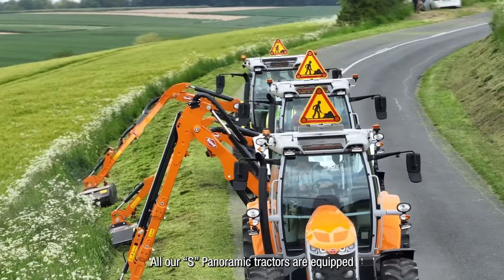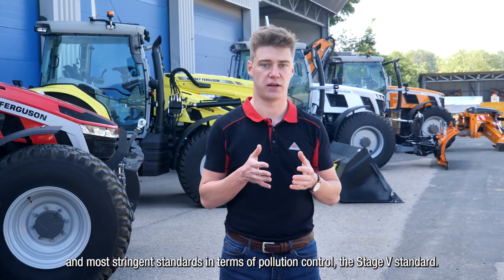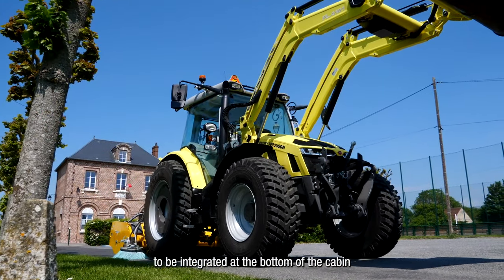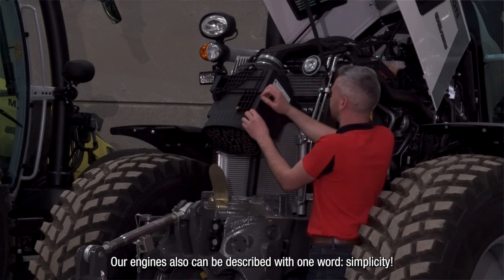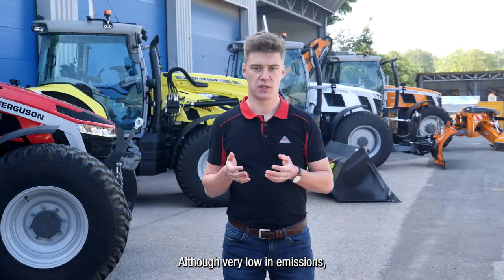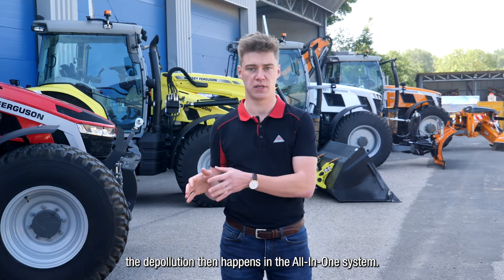All our S Panoramic tractors are equipped with an in-house AGCO Power engine in four or six cylinders depending on your needs. All of our tractors meet the latest and most stringent standard in terms of pollution control — the Stage 5 standard. The all-in-one system allows the depollution part to be integrated at the bottom of the cabin, ending with an elegant exhaust pipe that does not disturb visibility in any way. Our engines can be described with one word: simplicity. Very low in emissions, they do not use overly restrictive technologies — for example, no EGR valve or variable geometry turbocharger. Our engines breathe clean air and only clean air; the depollution happens in the all-in-one system.